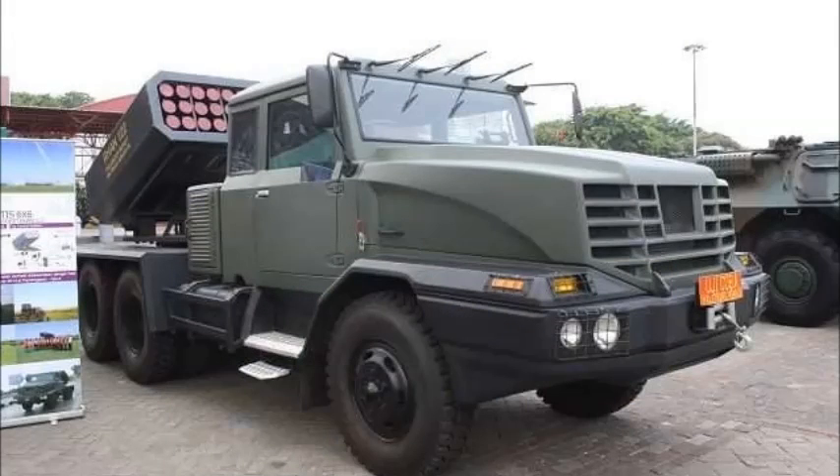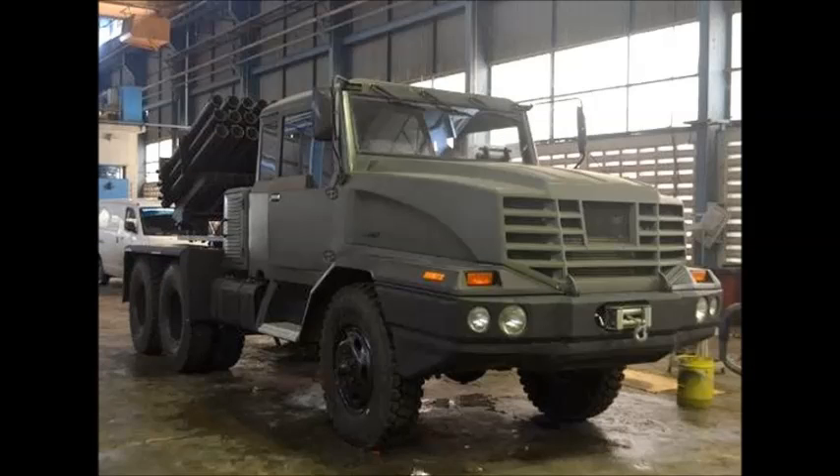The rocket tube arrangement is a single rectangular bank of four blocks, each with six tubes. Before firing, two stabilizers are lowered to the ground, positioned one on either side at the rear of the vehicle. The launch vehicle's cabin accommodates the launch preparation and firing equipment.